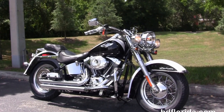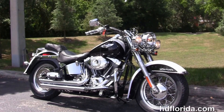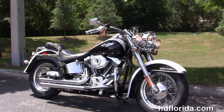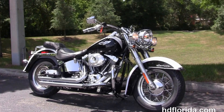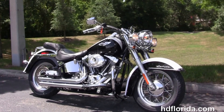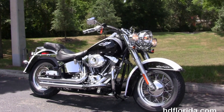We're rated number one in customer service. However $1,200 new and previously enjoyed motorcycles for you to choose from, and we ship used bikes anywhere in the world. For more information on this beautiful 2007 Deluxe, click the link below and for the rest of our excellent inventory visit us at hgflorida.com — we're always open 24/7.